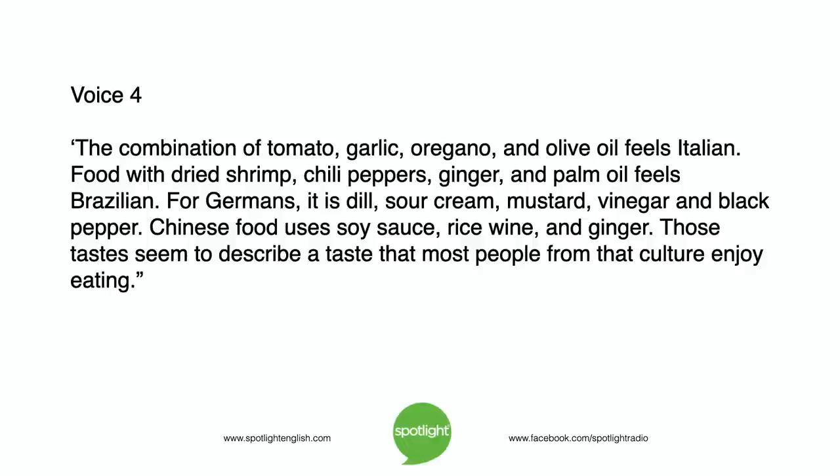For Germans, it is dill, sour cream, mustard, vinegar, and black pepper. Chinese food uses soy sauce, rice wine, and ginger. Those tastes seem to describe a flavor that most people from that culture enjoy eating.